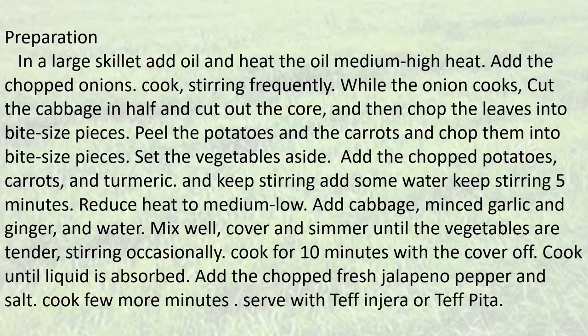Reduce heat to medium-low. Add cabbage, minced garlic and ginger, and water. Mix well. Cover and simmer until the vegetables are tender, stirring occasionally. Then cook for 10 minutes with the cover off until the liquid is absorbed.